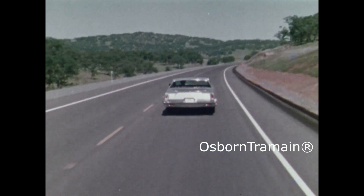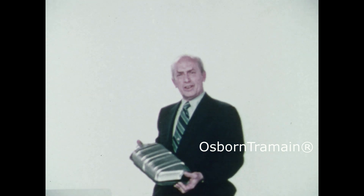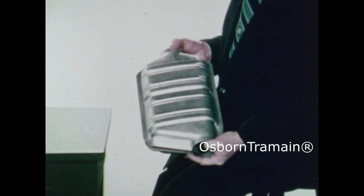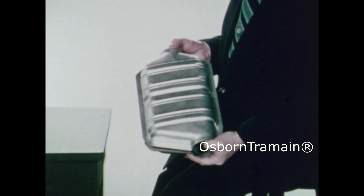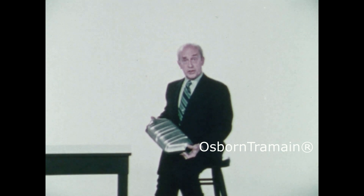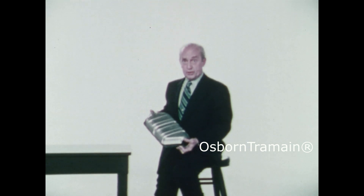This is a device you've probably heard a lot about lately, and you're undoubtedly going to hear a great deal more about it. It's called a catalytic converter, and in order to meet the federal regulations limiting exhaust emissions for our cars in 1975, we are going to equip most of them with this device. Now I'd like to tell you some things you should know about it.